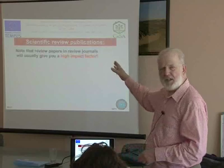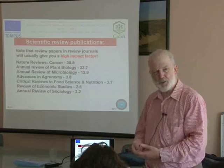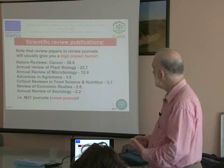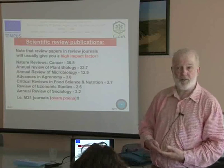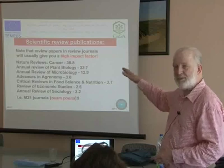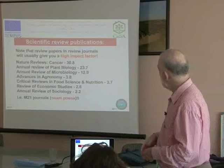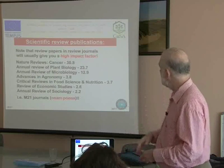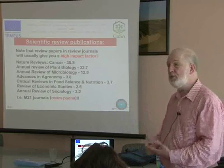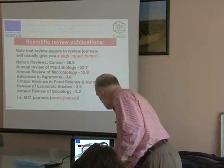Another aspect of a review article is that by definition it is going to be attractive to a large number of scientists, which means journals that publish review articles tend to have a high impact factor. You can see examples of journals here — you may not be publishing in Nature Reviews Cancer, but you may be interested in Review of Economic Studies, Food Science, or Advances in Agronomy. Those journals in Cobson will all be M21, so thinking about a review paper is going to be useful.